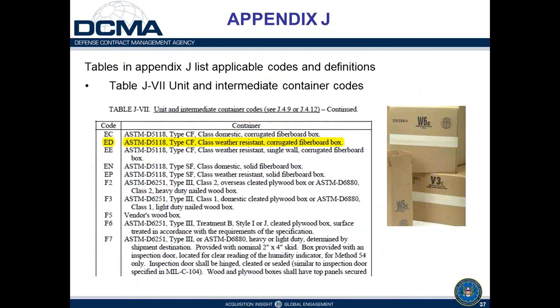The unit container code ED refers to an ASTM D5118 weather-resistant corrugated fiberboard box. The picture shows a box marked at the bottom with the applicable grade of fiberboard and a note indicating compliance with ASTM D5118 requirements for box fabrication.